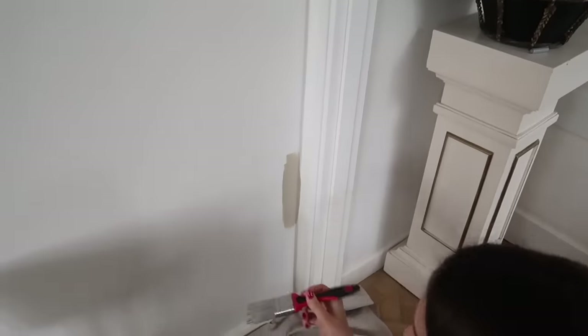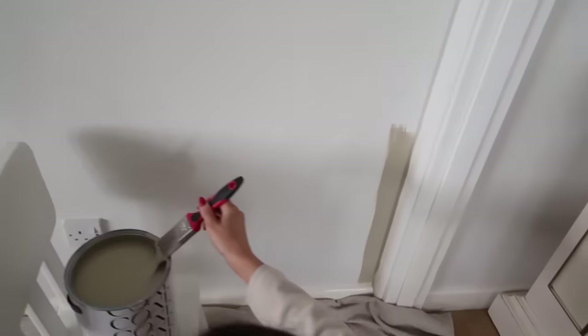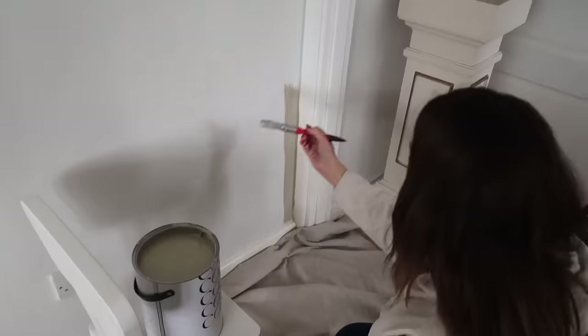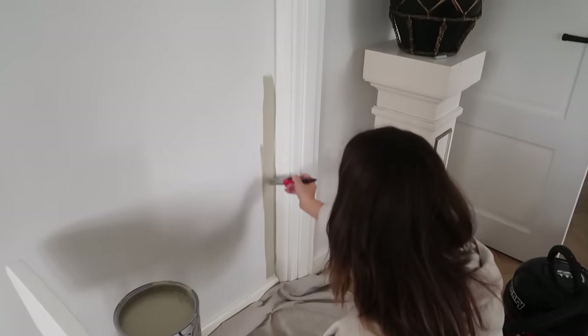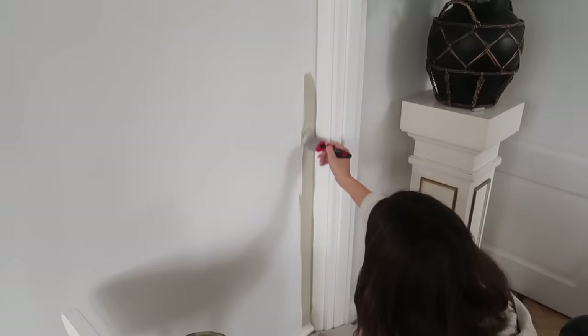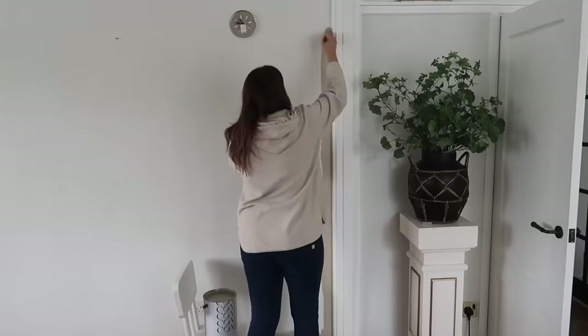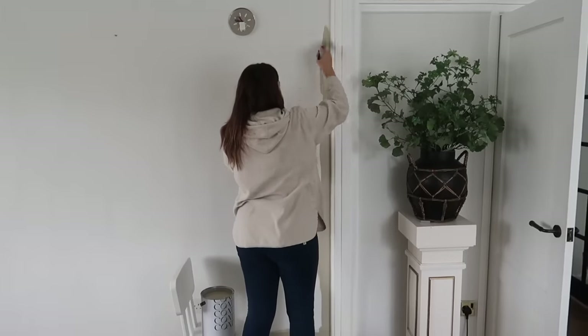It does seem lighter but it will dry down darker - that's nice, that's good! This is going to be a transformation. I'm happy with that. We're cutting in roughly because this is all going to be the same color. Oh my god, it took me so long to paint all those beams in this frame about three years ago - about seven coats I think. This paint looks really thick, I like that.